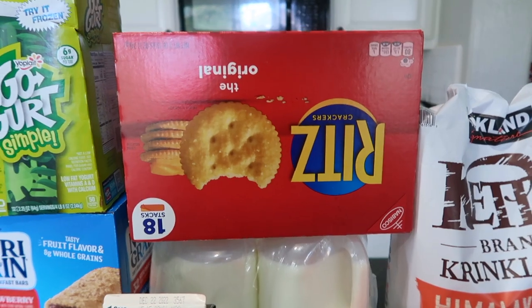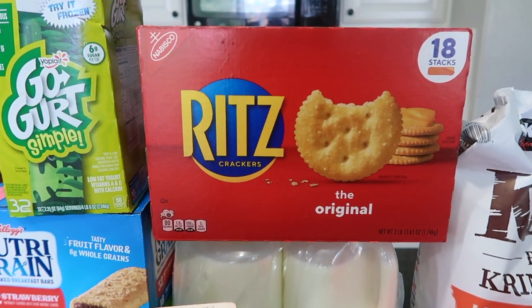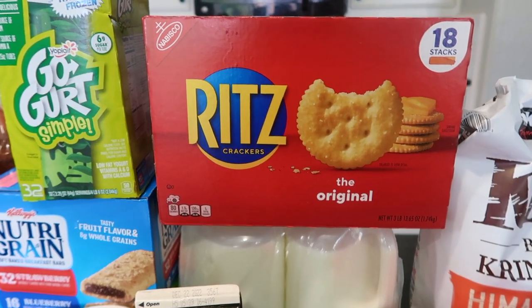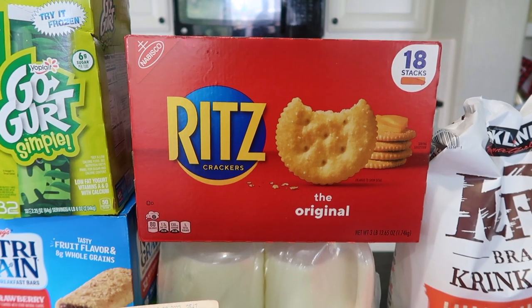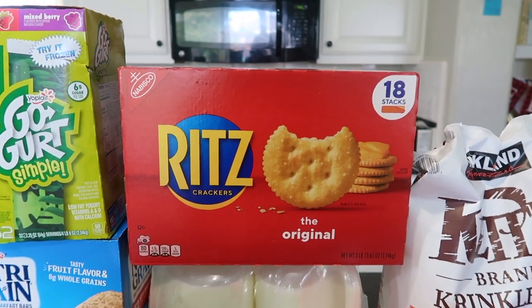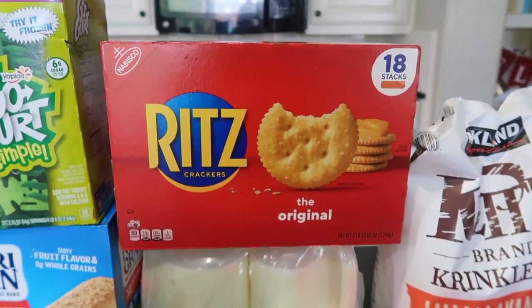I got some Ritz crackers. I was actually looking for more of the Cars brand crackers — that's what we like to have with our charcuterie or to snack on at night. But there wasn't a great cracker selection, so I decided to go with Ritz because the price was really good and it was on sale. I also figured I can make Ritz cracker chicken — use them as breadcrumbs. There are 18 stacks of Ritz crackers in here, which is a ton.